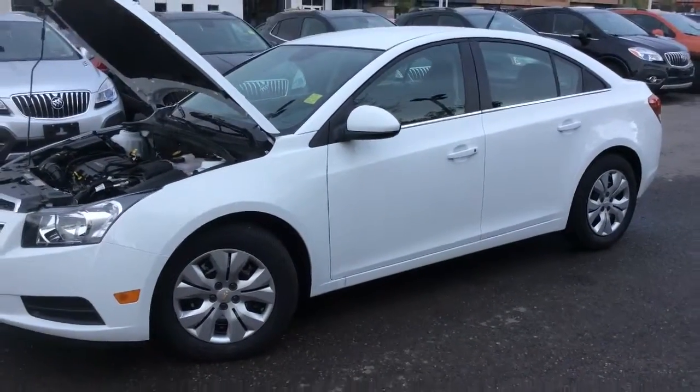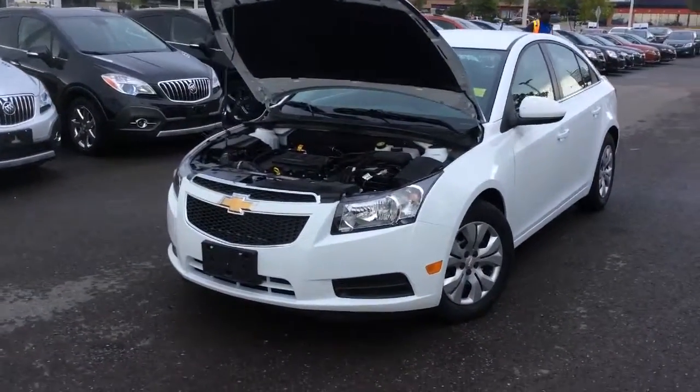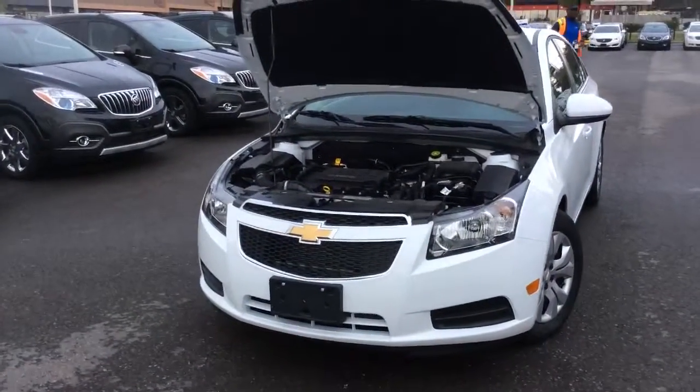Thank you for watching Boyer Pickering's walk around videos. Come check out our Chevrolet, Cadillac, Buick, and GMC vehicles at Whites Road and the 401.